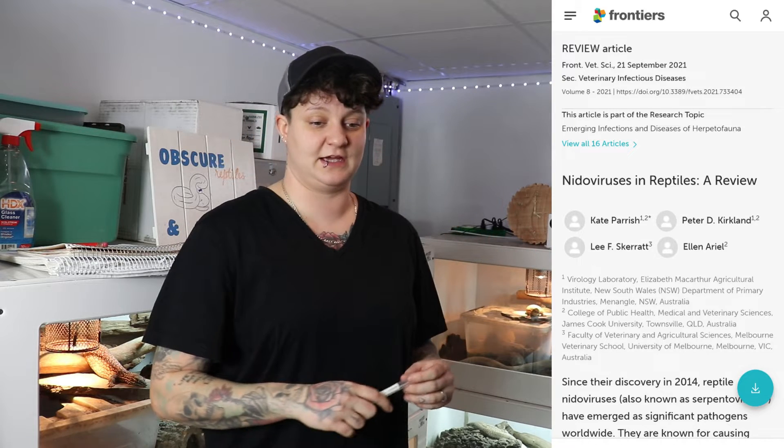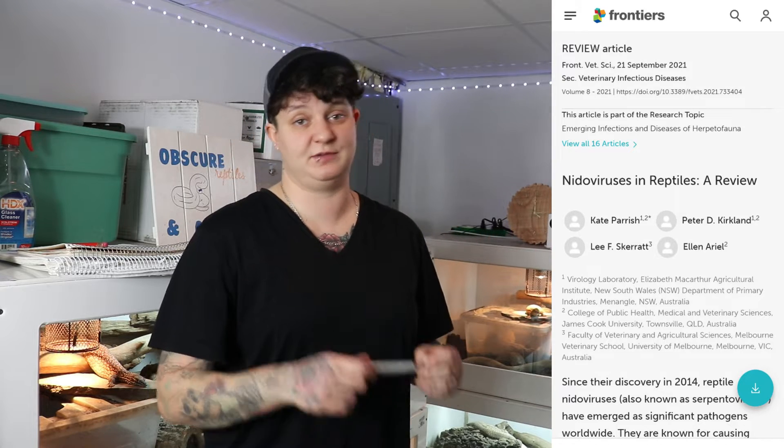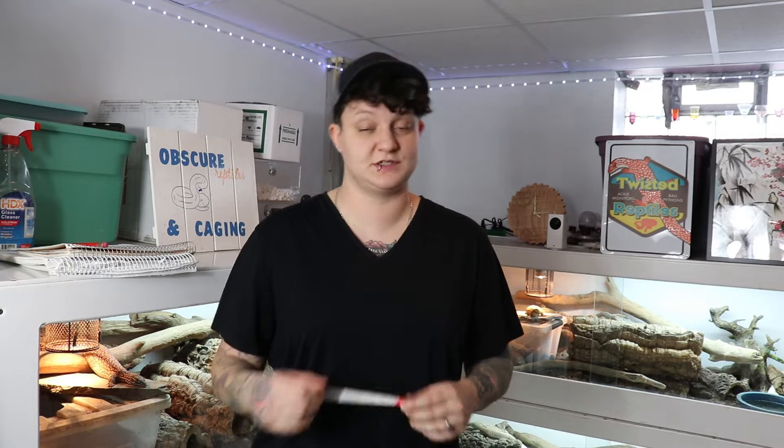For you guys who do not know, Nidovirus is an illness that can happen in ball pythons. It's been something that's been happening since 2013. I've been trying to research on just about anything ball python for the last 10 years, and there's actually been a huge spike in research for things like Nidovirus because of COVID-19. Nidovirus specifically is something that is very bad if you were to have a collection of animals or even just a pet.